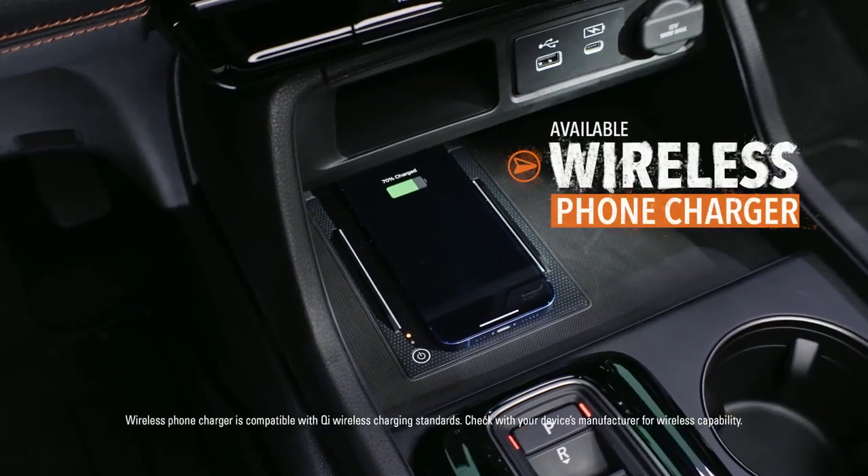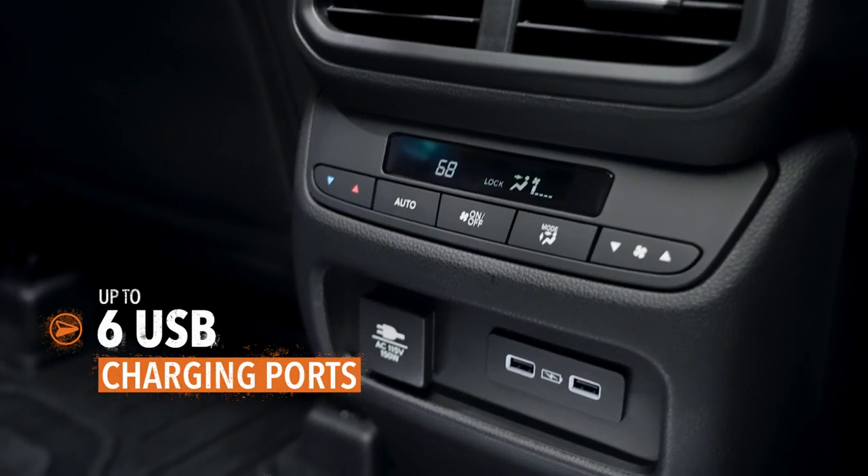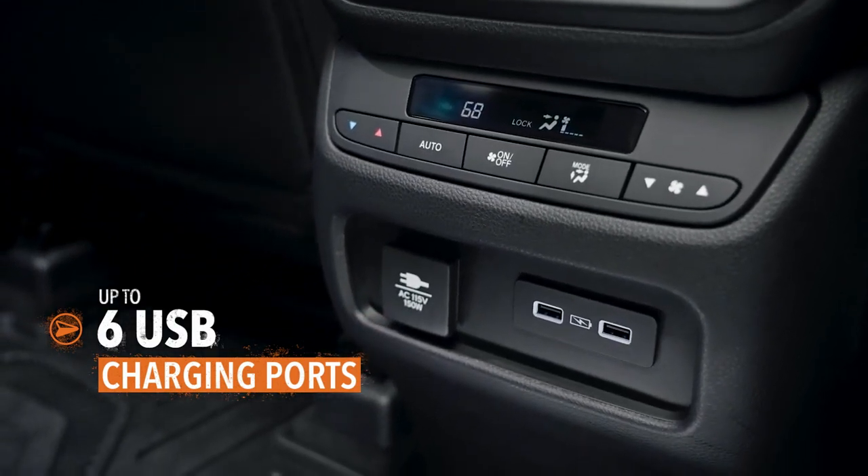Keeping your compatible phone charged is a snap too. USB charging ports are located throughout the cabin to handle any devices along for the journey.